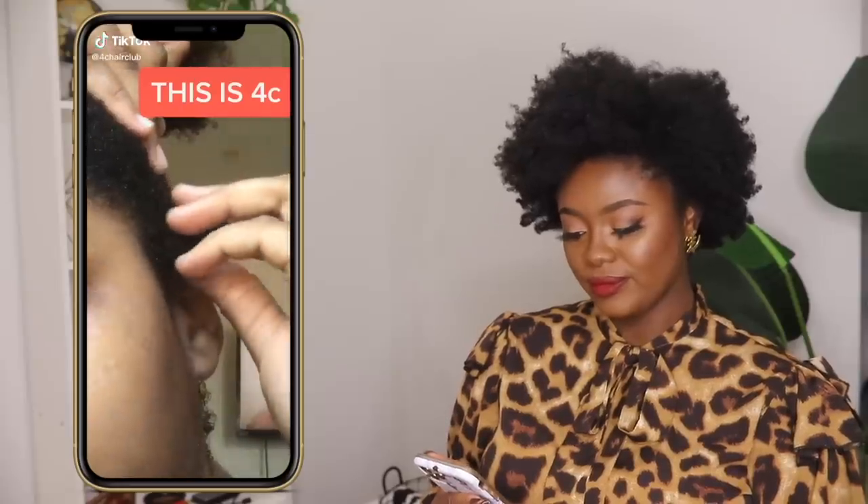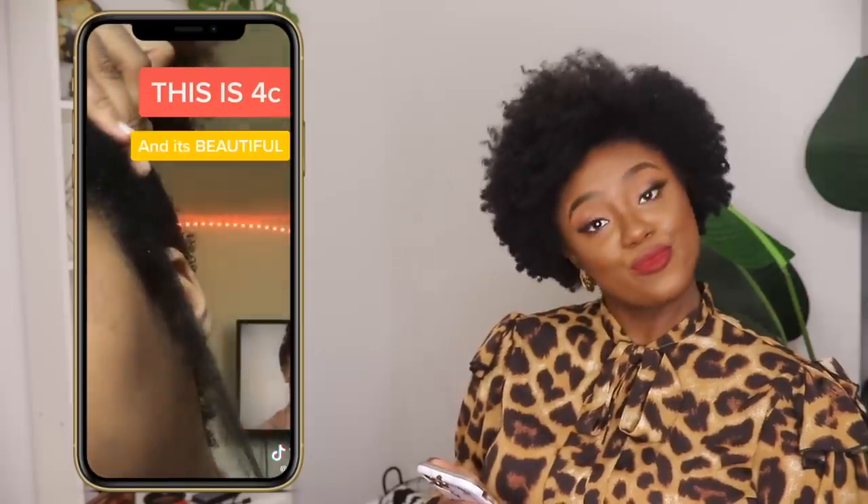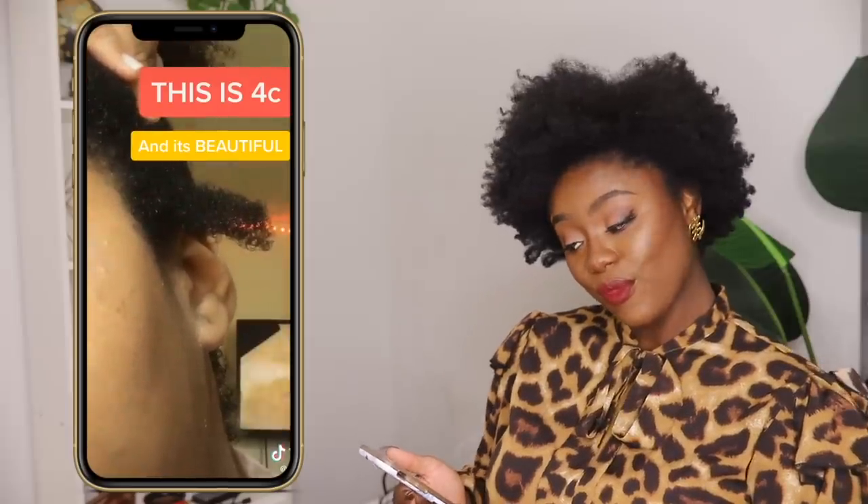Hey guys, I thought I would show you what really 4C hair looks like — not 3A, not 3B, not 3C: 4C. Look how it just snaps back. That's my hair and it's 4C. Yeah, girl. Pretty much — that's a pretty accurate representation. Her hair is really healthy and as y'all can see, her curl is super tight.